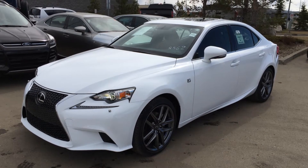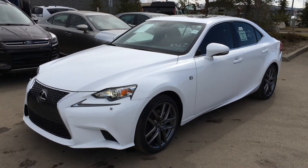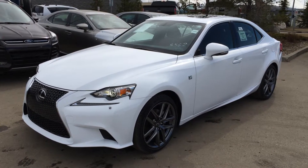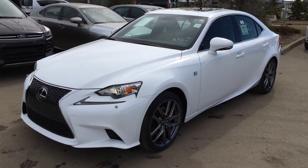Welcome to Lexus of Edmonton. We are located off 111th Ave and 170th Street in Edmonton. We're looking at a brand new 2015 Lexus IS 250 all-wheel drive, with a 6-speed automatic transmission and a 2.5 litre V6 engine.